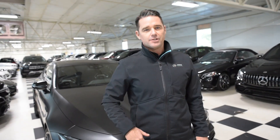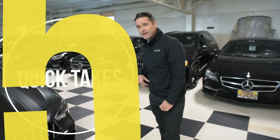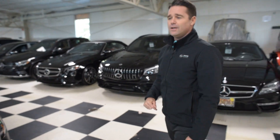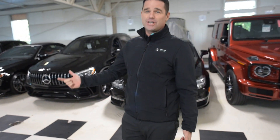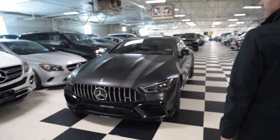So another show we're doing here at Mercedes-Benz of Wilsonville is Quick Takes, where I give you my five takeaways — the five things that I think are cool about a car. First things first, this is a GT 63 S Edition 1 Mercedes AMG.